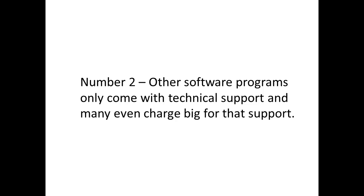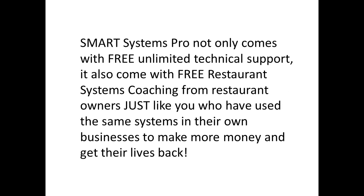Number two: other software programs only come with technical support, and many even charge big for that support. Smart Systems Pro not only comes with free, unlimited technical support — it also comes with free restaurant systems coaching from restaurant owners just like you, who have used the same systems in their own businesses to make more money and get their lives back.